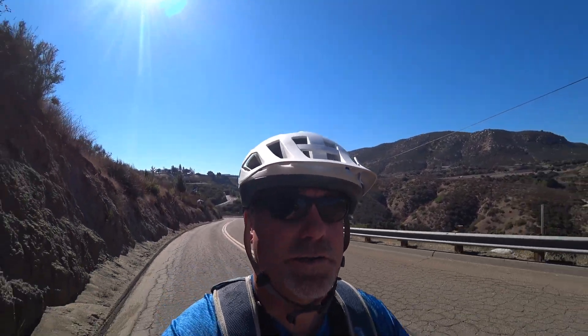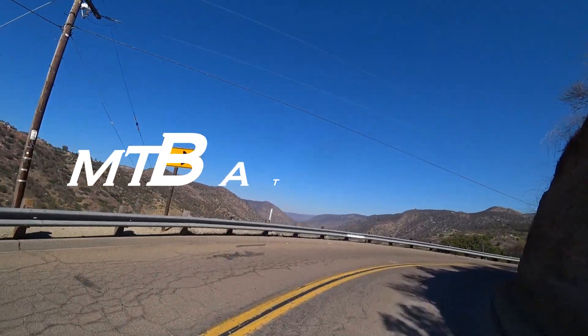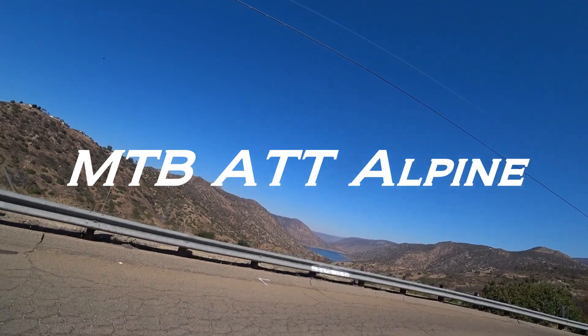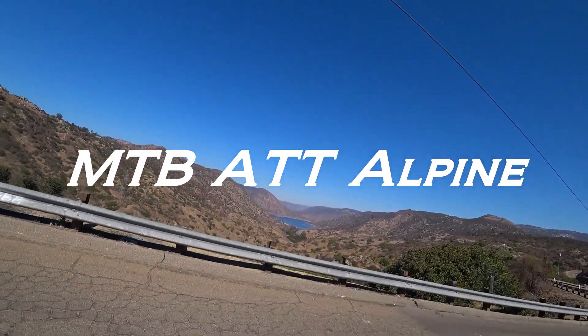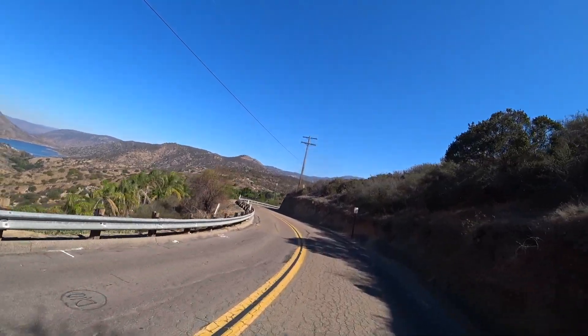Good morning! We are getting started here today at the Anderson Truck Trial in Alpine, California. We're road riding in here on Putts Valley Road. There's the lake down below. And here we go!